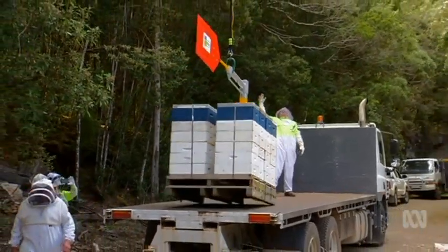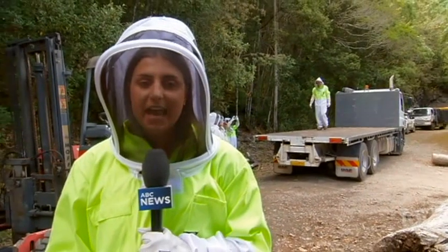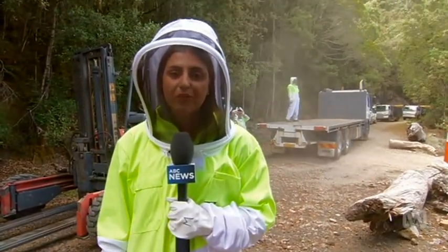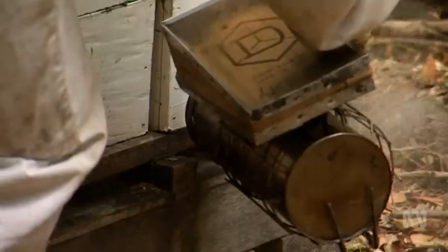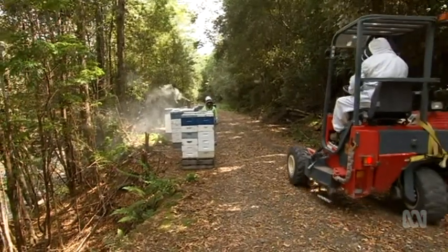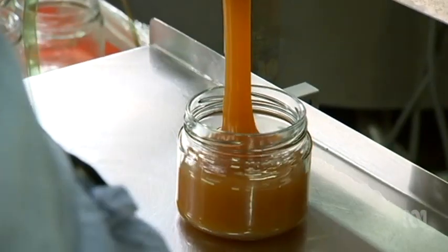Leatherwood trees are only found in small pockets in Tasmania's rainforest. It's hoped this technique of flying in hives will allow beekeepers to get to new areas of leatherwood inaccessible by road, helping Tasmania's honey producers expand — they've been struggling to keep up with demand since the state's leatherwood honey was awarded world's best last year. On supply, the beekeeper says: "You can have so much and I'll deliver it and that is the price."